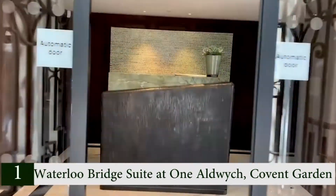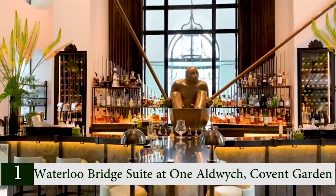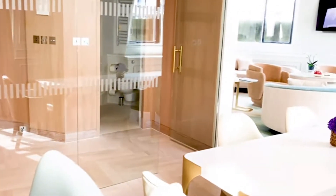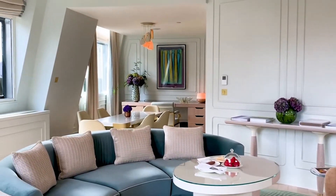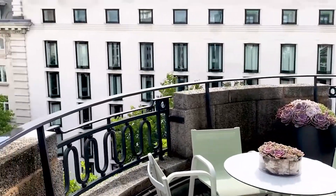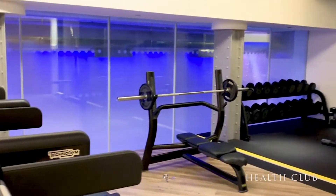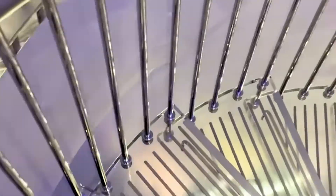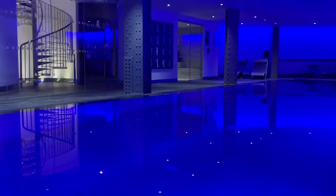Number 1: Waterloo Bridge Suite at One Aldwych, Covent Garden. The Waterloo Bridge Suite at One Aldwych is one of the most beautiful hotel suites we've ever seen. Light wood, soft colors, and a light-filled living space create a luxurious, romantic haven. A walk-in closet, a gorgeous bathroom, and an additional toilet demonstrate how seriously the hotel takes its suite experience. Its lively location at the end of the Strand will make you feel as though you are in your own opulent city apartment, with a corner position offering breathtaking views over Waterloo Bridge. The spacious living room has many places to unwind with a drink and enjoy the view, and the lobby bar is a particularly picturesque place to relax in the evening.